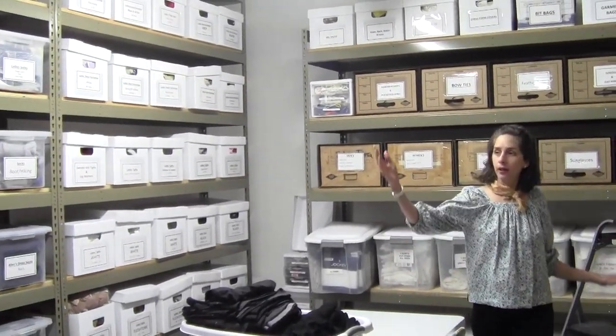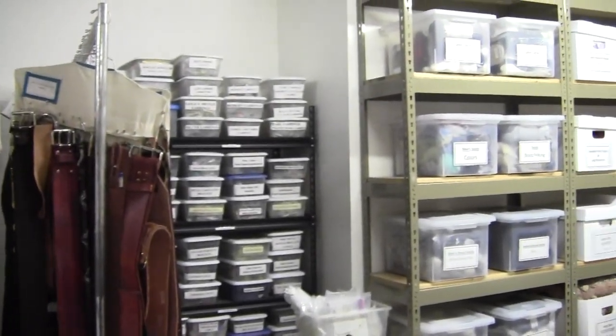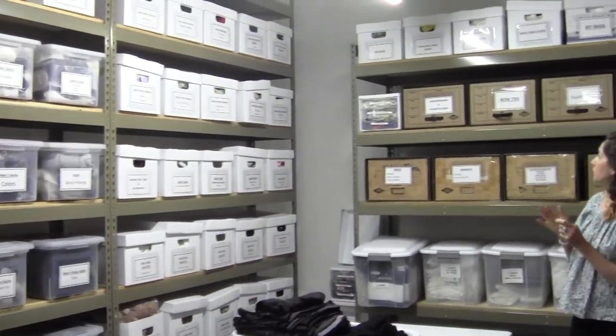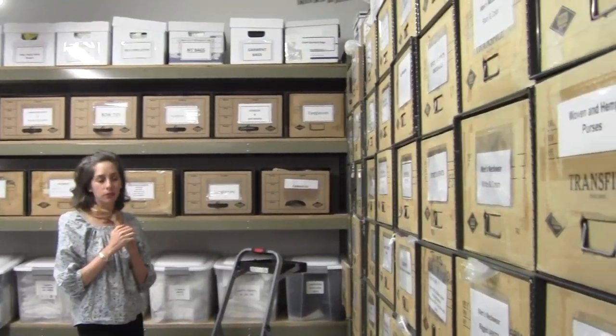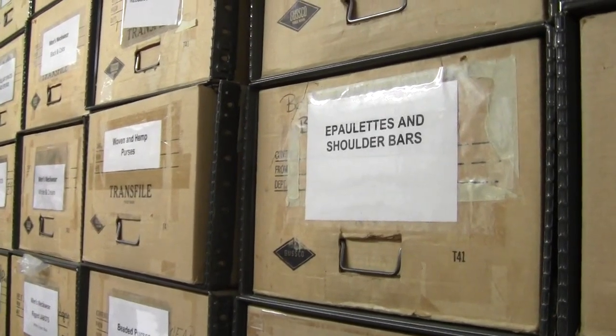This is also where we have our accessory storage. We've got belts and ties, jewelry, socks, tights, stockings — anything from shoelaces to mic packs to brassieres to neck ruffs. You will find all the accessories in this area.